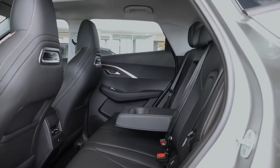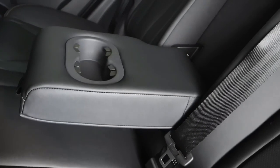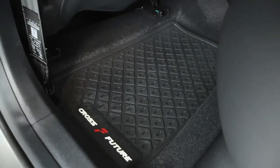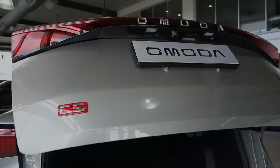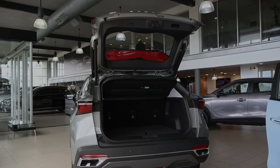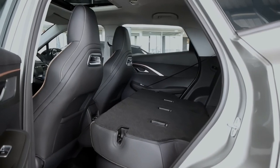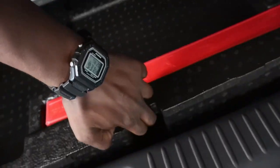Moving to the back — it still looks great. The sloping roofline and sunroof do lower headspace but it's nothing to complain about. There's a charging socket and good legroom. One thing that would have been the cherry on top — and yes, cherry — is a panoramic sunroof. At this price point, you get a power tailgate, a decent 375 liters of storage space, seats that fold down for extra space, and a space saver spare wheel.